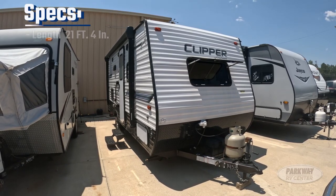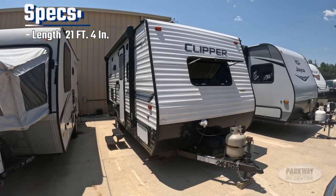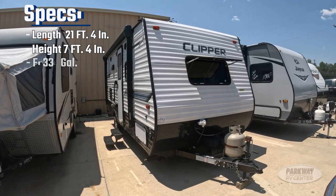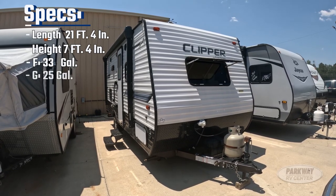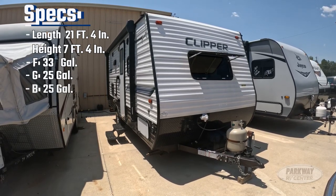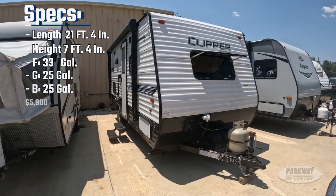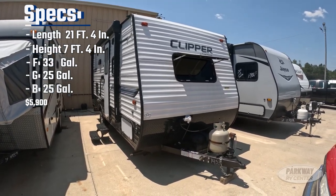For our specs: length is 21 feet 4 inches, height is 7 feet 4 inches, freshwater capacity of 33 gallons, gray water capacity of 25 gallons, black water capacity of 25 gallons, and a dry weight of 3,325 pounds.